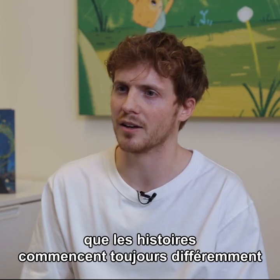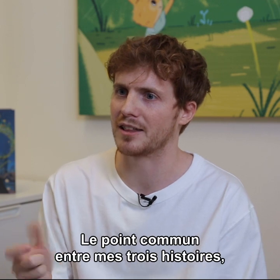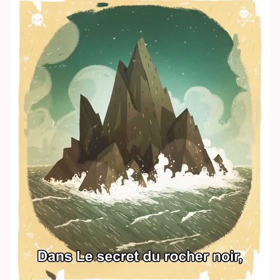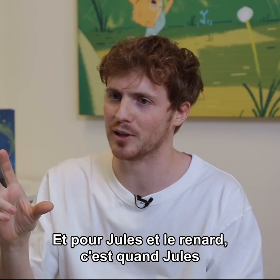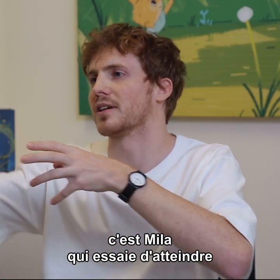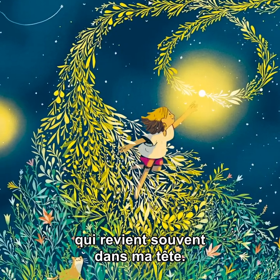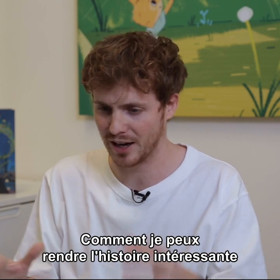I feel like the way books start are different every time in terms of that first little spark of an idea. The thing that's consistent throughout all three is they always start with an image. The Secret of Black Rock is the rock where you can see the rock above the water and him below. For A Mouse Called Julian, it's when he's going into his home and you can see the huge fox eye looking down on him. And then with The Comet, it's Nyla reaching out to kind of grab this thing. That's something that goes over and over in my head and I want to do that image justice.